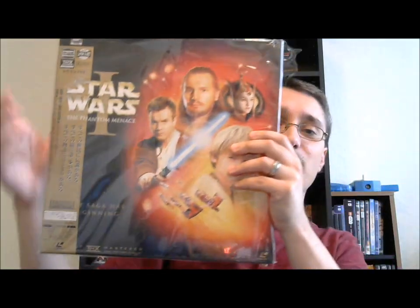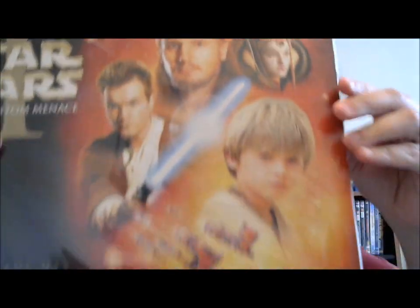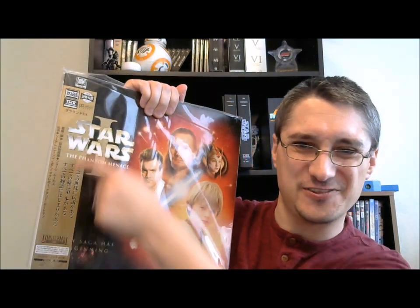This is inside one of those little plastic cases. Probably the most distinctive and unusual thing here is this little strip. It's just sitting there — it's not attached. If I take this out, it's like a comic book cover for a Laserdisc. It just slips right off. Let's look at that first, because that's a distinctive thing you'll see with most of these Japanese Laserdisc releases.